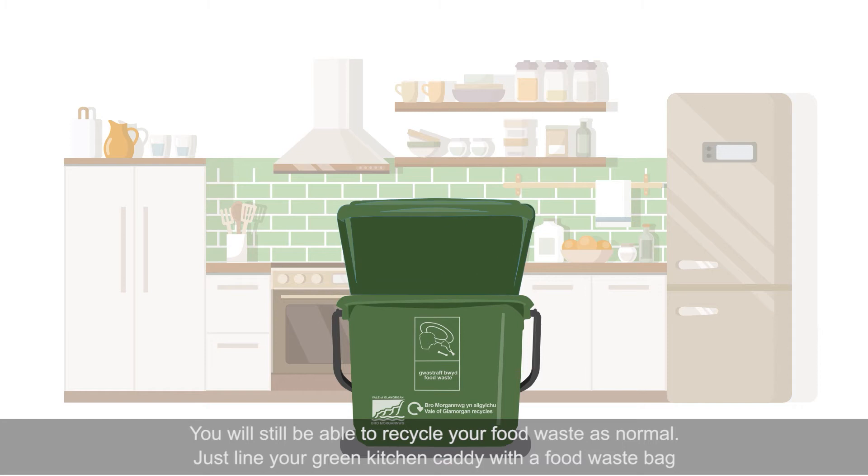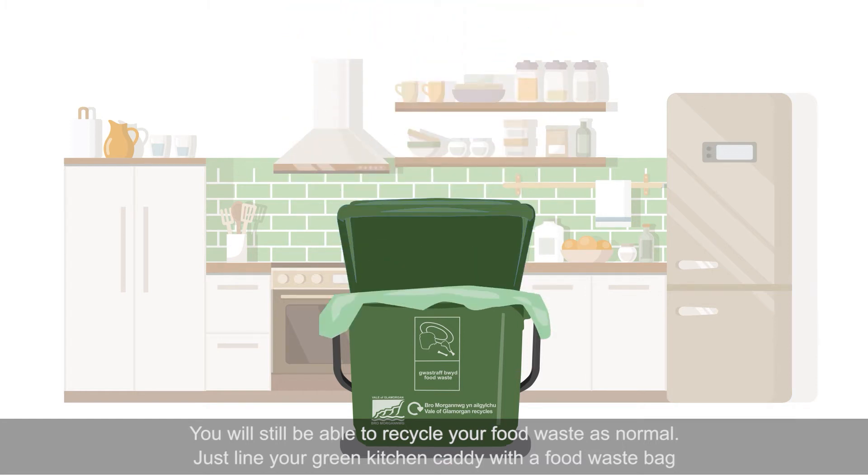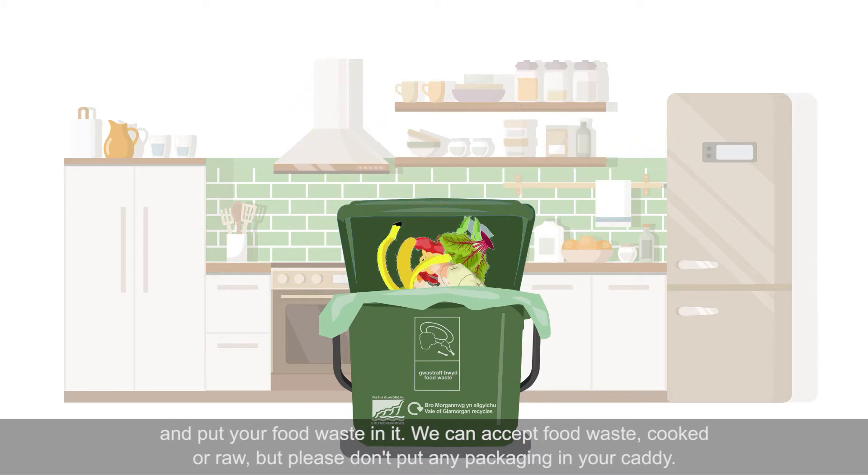You will still be able to recycle your food waste as normal. Just line your green kitchen caddy with a food waste bag and put your food waste in it. We can accept food waste, cooked or raw, but please don't put any packaging in your caddy.